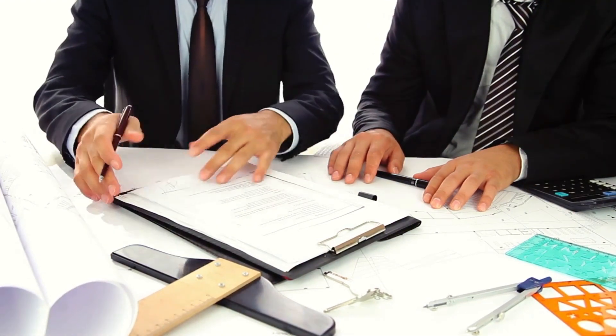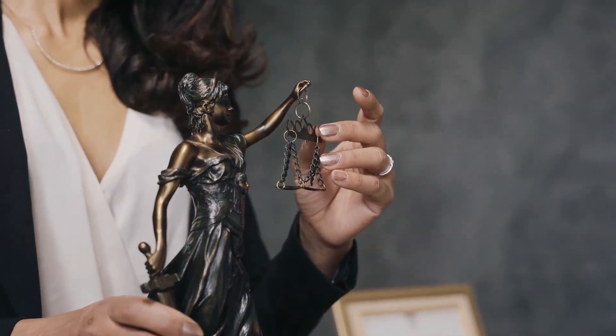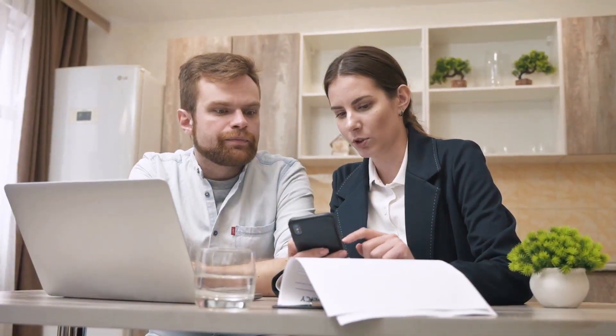This means that the notary, upon being commissioned, must obtain a bond from a surety company in that amount. The bond acts as a financial guarantee that the notary will adhere to the laws and regulations governing their duties.